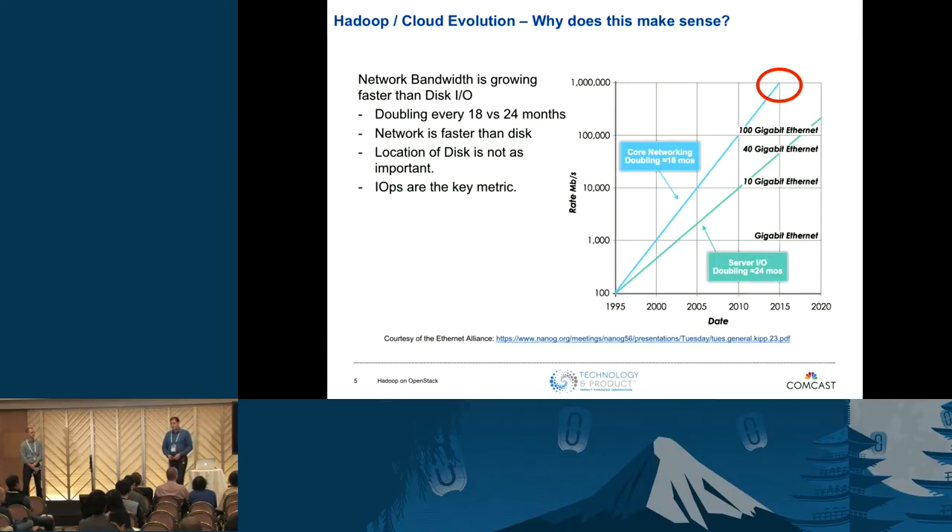Talking about how the space has evolved: when I was studying computer science, we were told that memory is really fast, disk is slow, and network is slower. What's changed is that, according to a chart from the Ethernet Alliance, network speeds have been growing faster than disk I/O speeds, and networks are now fundamentally faster than disk I/O — doubling every 18 months versus disk I/O every 24 months, on commodity hardware.